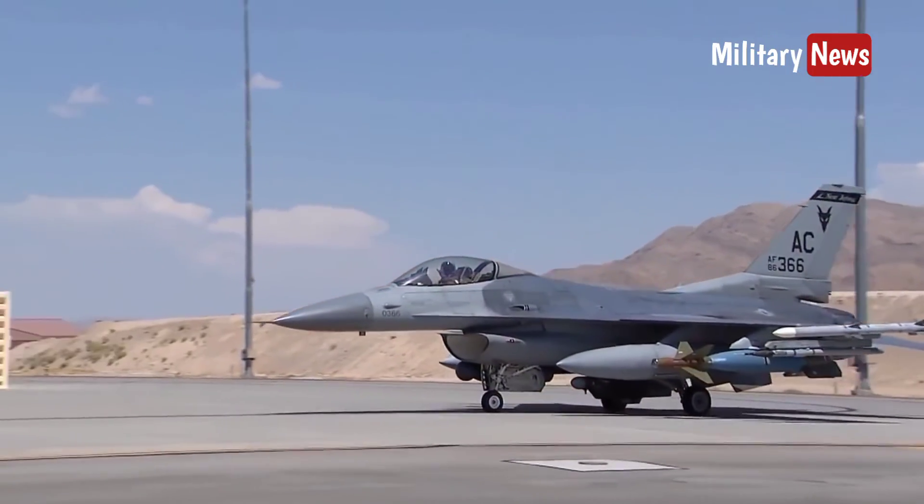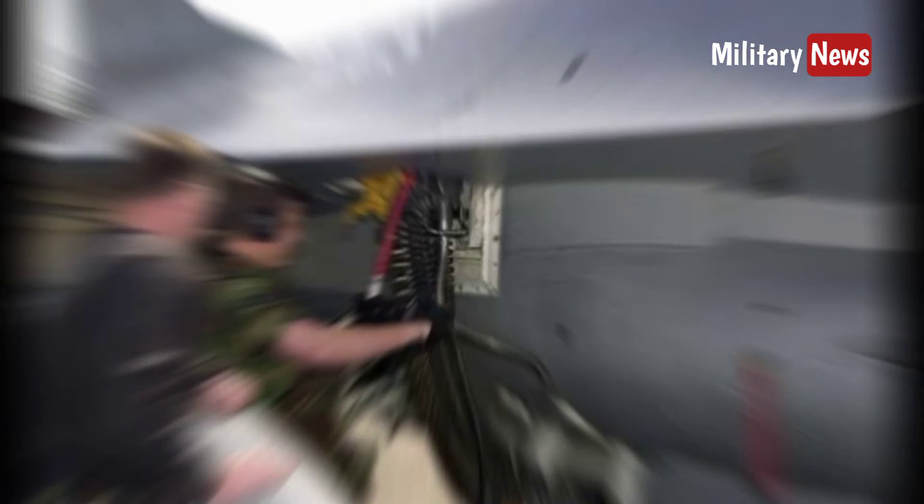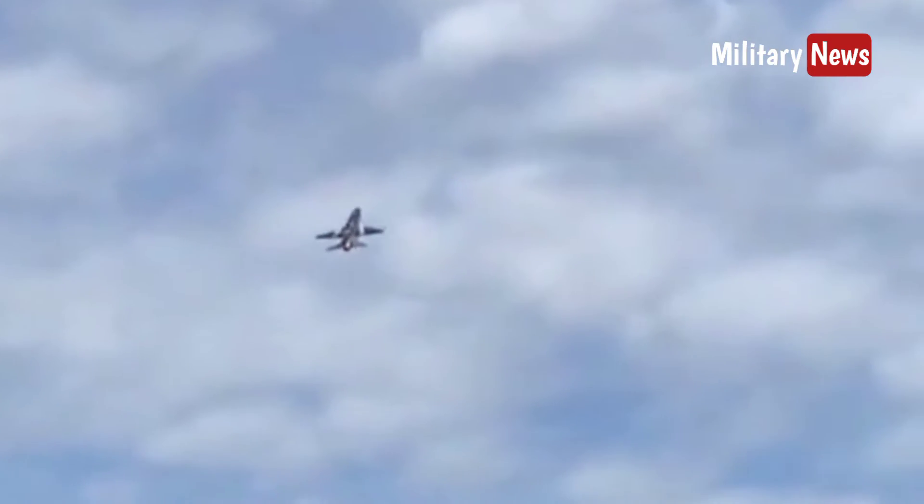The F-16 has an M61 Vulcan cannon on the inside of the fuselage and 11 pylon locations for carrying weapons and other mission equipment.